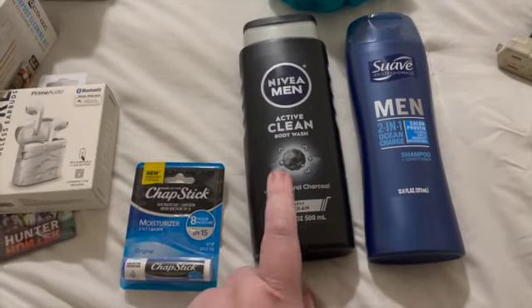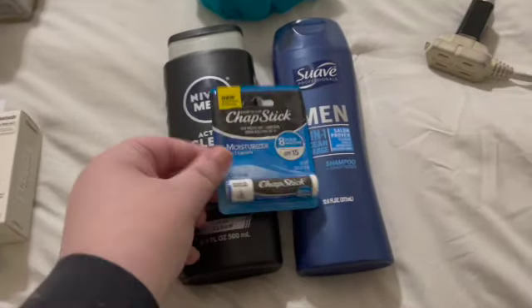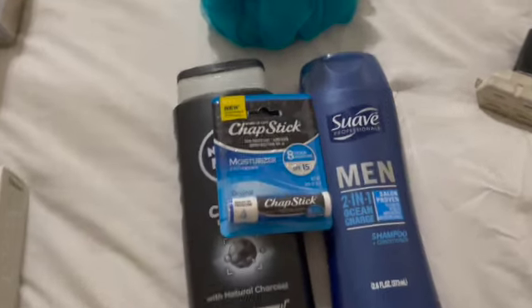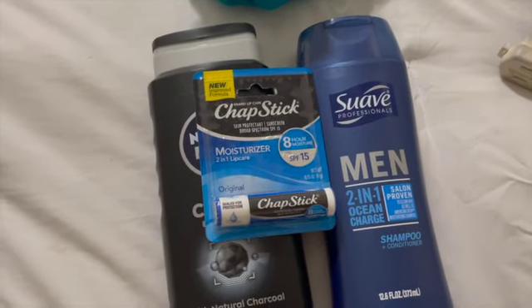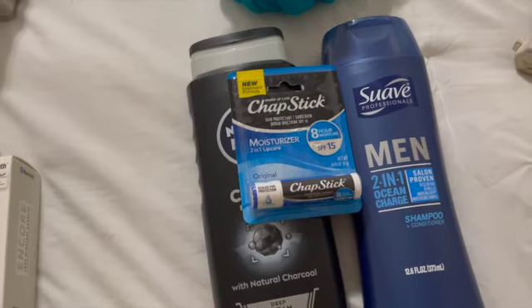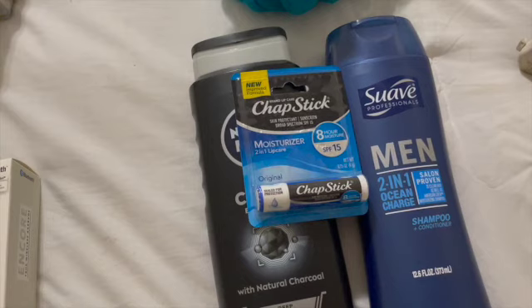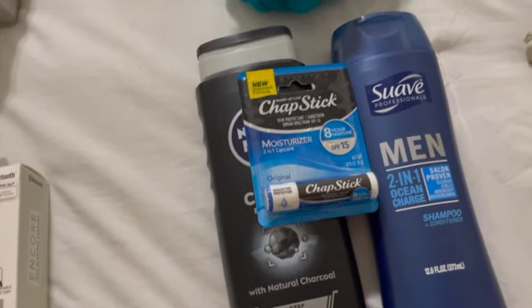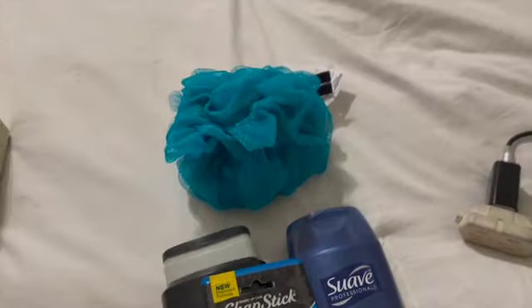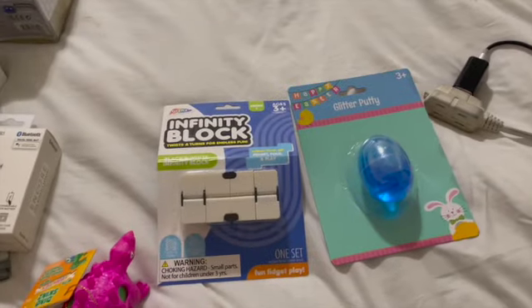I'm pickier about what they put on their bodies, and I thought the activated charcoal one looked interesting so I got that for them. Some chapstick — I did not see any cool guys' chapstick. I wish they made stuff in cooler packaging for guys, especially at an affordable price point. It's just hard to find unfortunately. And a loofah and a water bottle.